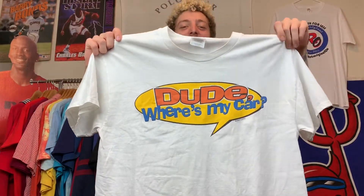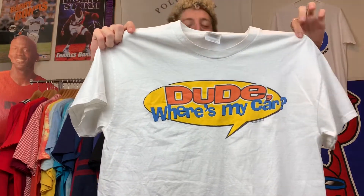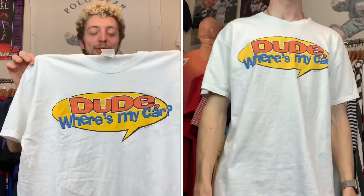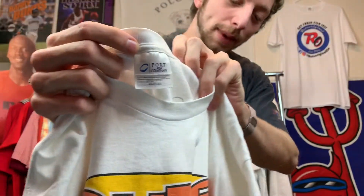Tee number four is a movie promo tee — an absolute cinematic masterpiece. Shout out Ashton Kutcher: 'Dude, Where's My Car?' Oh my gosh, this movie is so good, it was a staple of my childhood. You've got that sweet tattoo graphic on the back — if you know, you know. If you haven't watched it, I highly recommend it. Super stupid movie, but that's why it's so goddamn good. Here are the tags for you guys.